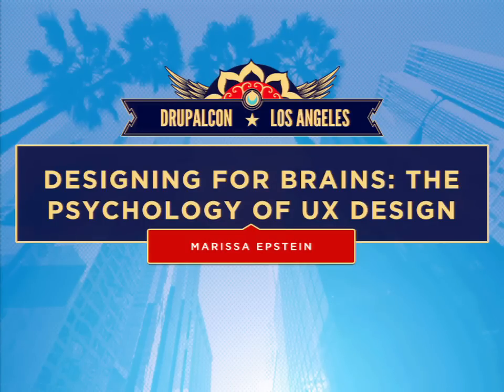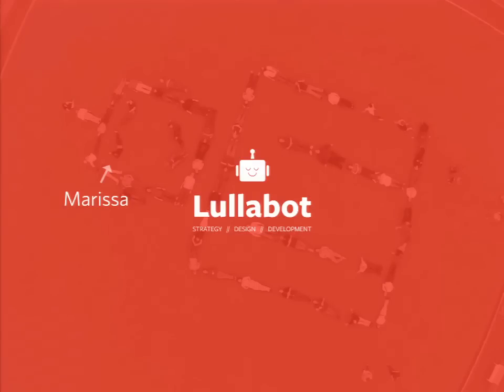My name is Marissa Epstein, and I am a UX designer over at Lullabot, which I love. Maybe you've heard of us already, but Lullabot is a Drupal consultancy, and we offer strategy, development, and of course design for some big brands like Sci-Fi and the Grammys.